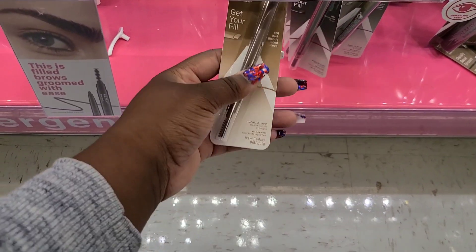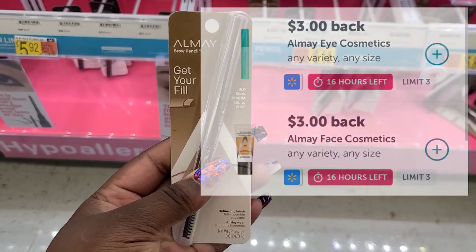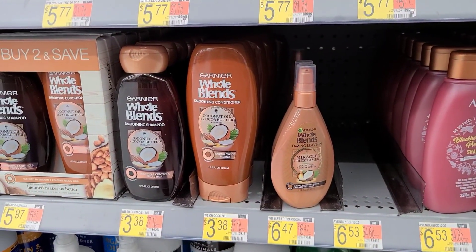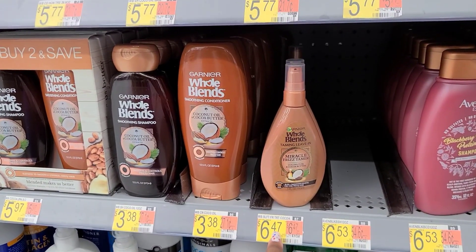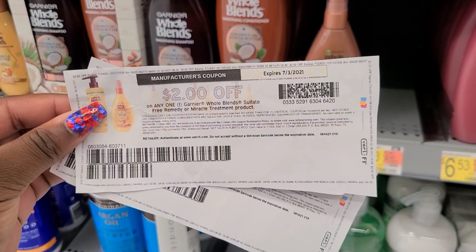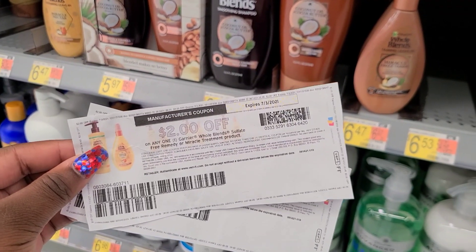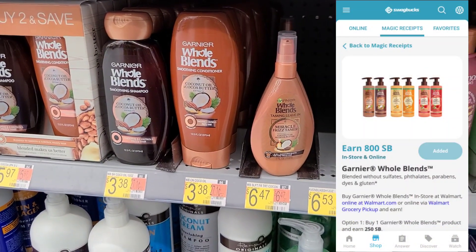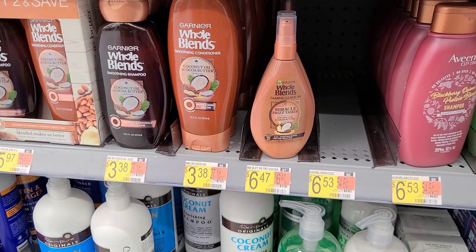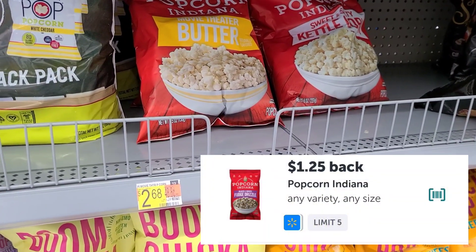I'm going to pick up the Almay Brow Pencil in dark blonde, priced at $6.14. There are two rebates attaching — both $3 back — so I get back a total of $6, making this just $0.14. Next, the Garnier Hair Blends sulfate-free leave-in conditioner is $6.47. I'm picking up two of the coconut ones and using two $2 off one printable coupons from Coupons.com — they expire today. Then I'll submit to Swagbucks for $8 back when you purchase two, making my final out-of-pocket cost $0.94 for two. I'm also picking up more Popcorn Indiana at $2.68 — there's $1.25 back on Ibotta, making this bag just $1.43. This time I'm getting the Movie Theater Butter variety.